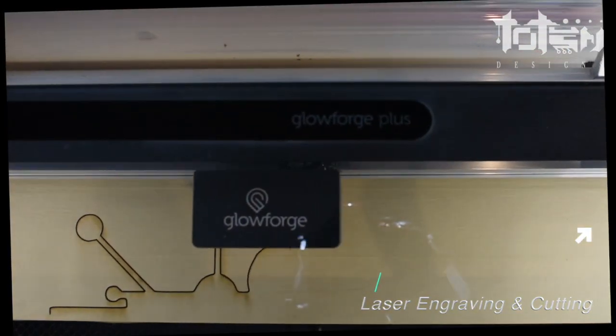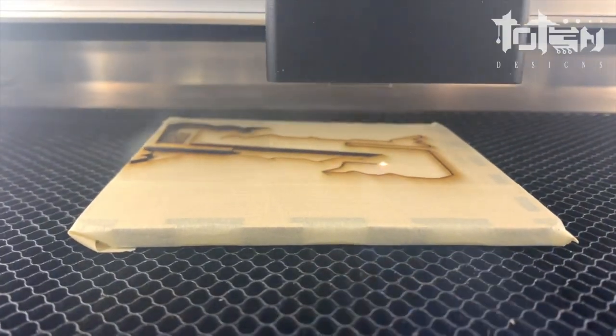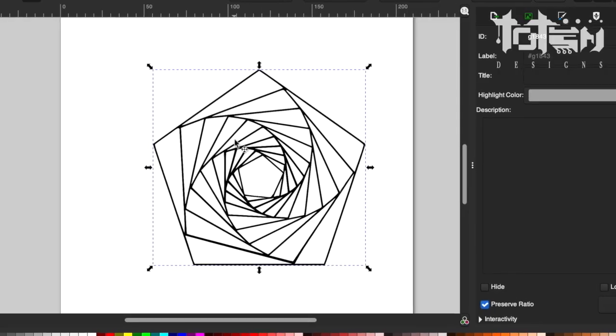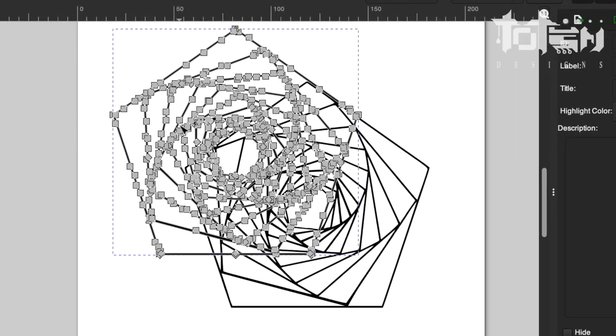We take your raster or vector image and we print it onto materials like wood, acrylic, glass, metal, leather, cloth, and others. We can print onto materials up to a half inch thick. We can also help configure your graphic for printing and we offer custom designs and small batch orders.